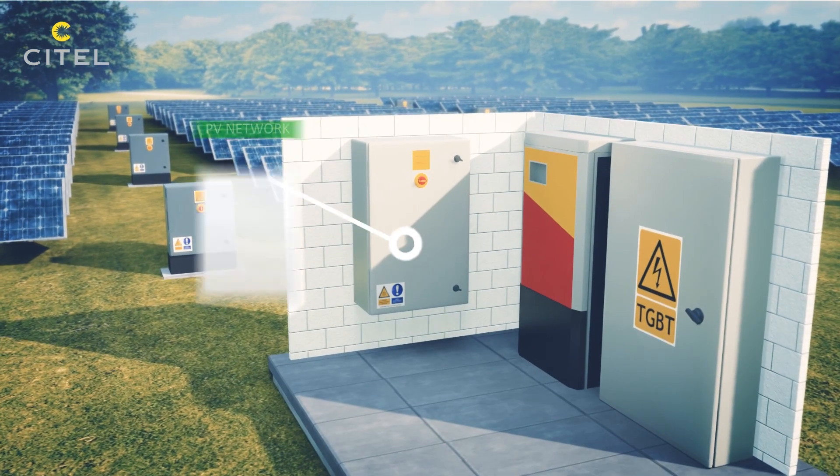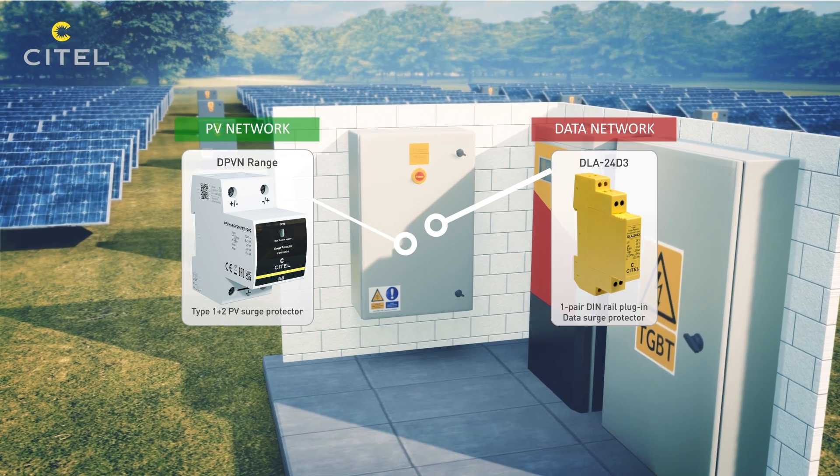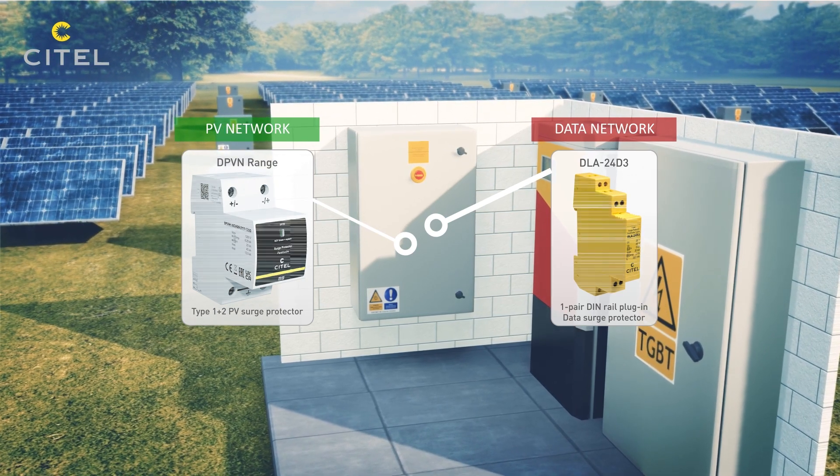Due to the risk of direct lightning strikes, a Type 1 surge protector must be installed at the DC input of the inverter.